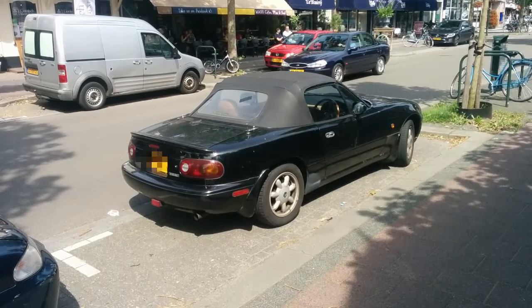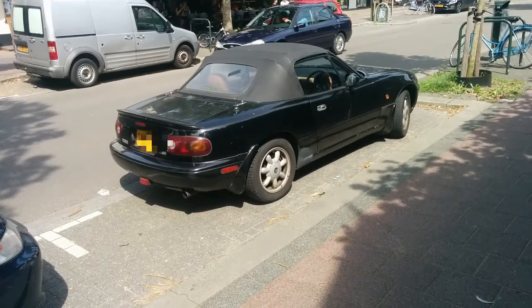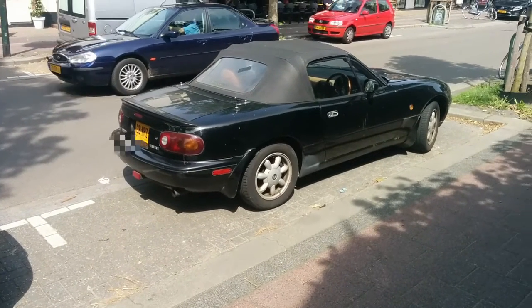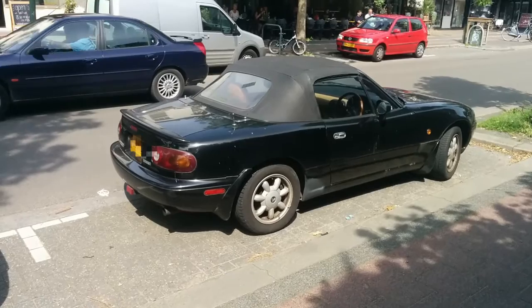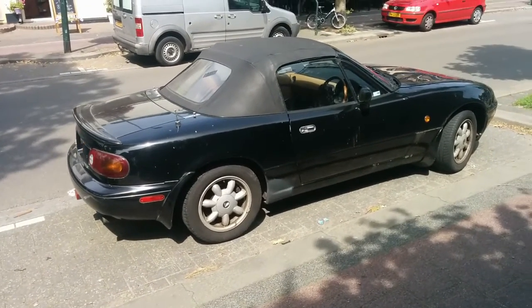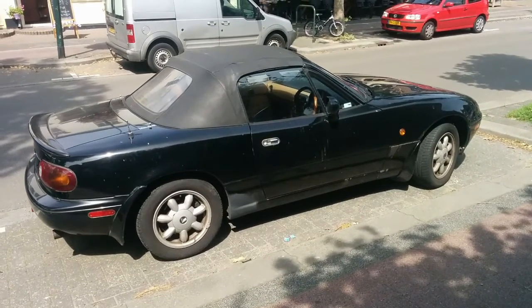I spotted this Japanese Unus Roadster during a Saturday's shopping. I parked my car, walked back, and tried to take some photos casually. I was so occupied by the rarity of the JDM Roadster — or Miata, or MX-5, whatever you call it — that I did not spot the crowd outside the restaurant at the other side of the street.